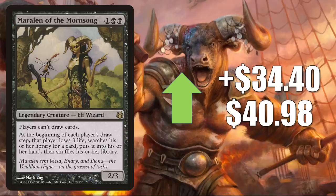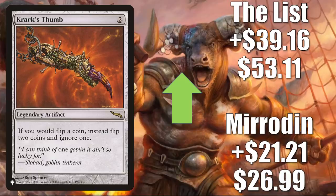At number 1 is Crark's Thumb. I haven't incorporated the cards from the list officially into these videos yet, but I did not want to omit this because it is a very big mover this week. However, it probably is being exaggerated a little bit by the unstable nature of those cards on the list right now. Regardless, the Mirrodin copy goes up $21.21 to $26.99 this week — that is a 367% increase. The copy from the list is going up $39.16 to $53.11, which is a 281% increase. Currently, this is another card you might find in Commander Okaon and Zender split builds, and it is moving again because of Crark the Thumbless from Commander Legends.